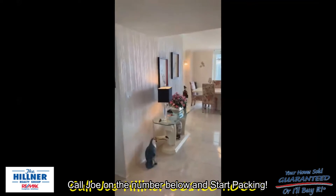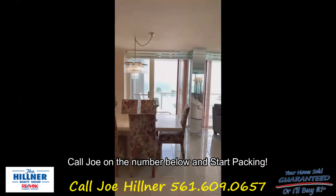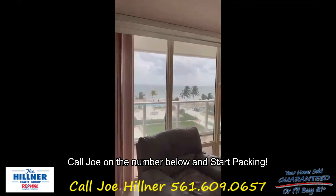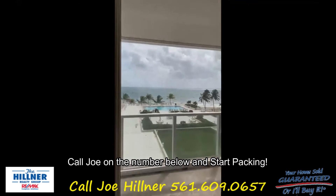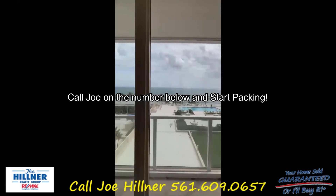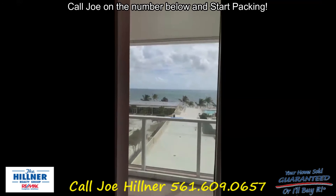If you're interested and you'd like a private showing, or you know someone looking for a direct ocean view unit, have them give me a call. Joe Hilner, ReMax Complete Solutions, 561-609-0657. Start packing.